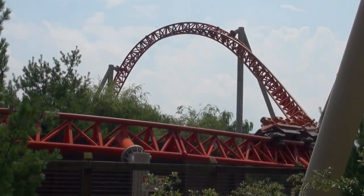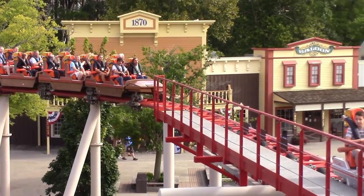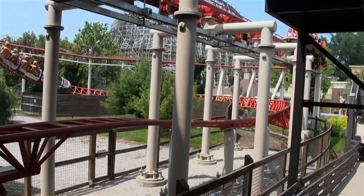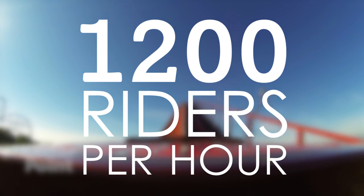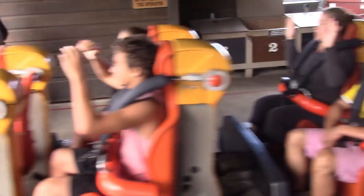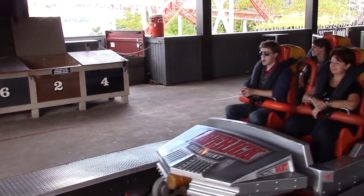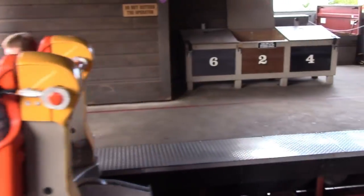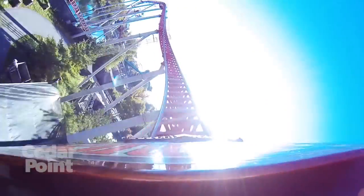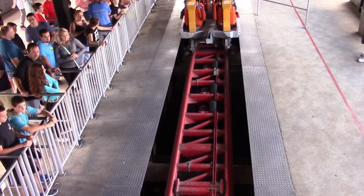Each train is made up of three cars, with riders arranged in two rows of two, leading to a total of 12 riders per train. A maximum of six trains can operate on the ride at once, resulting in a throughput of 1,200 riders per hour. To increase the capacity, two trains can be unloaded and loaded simultaneously. Both trains are dispatched at the same time, meaning the second train waits outside of the station. Once the first train passes the second launch, the second train can ascend the lift hill.